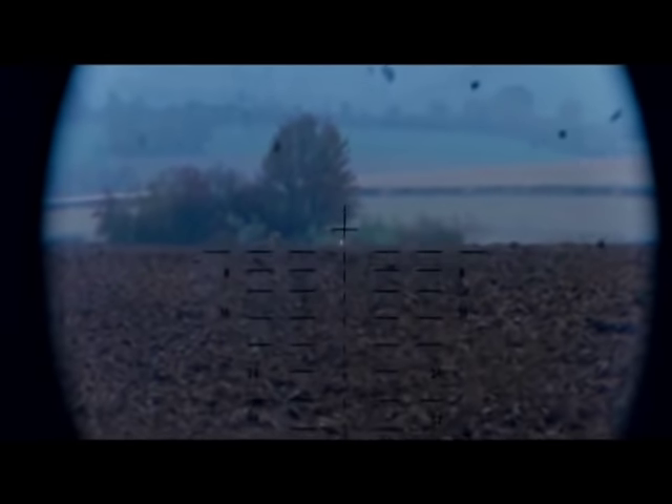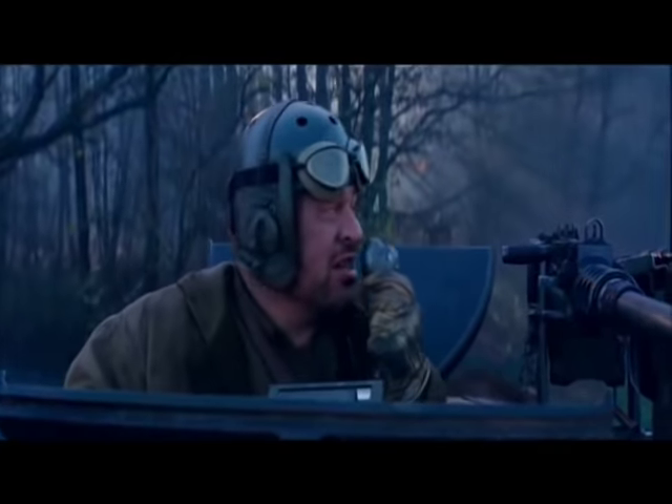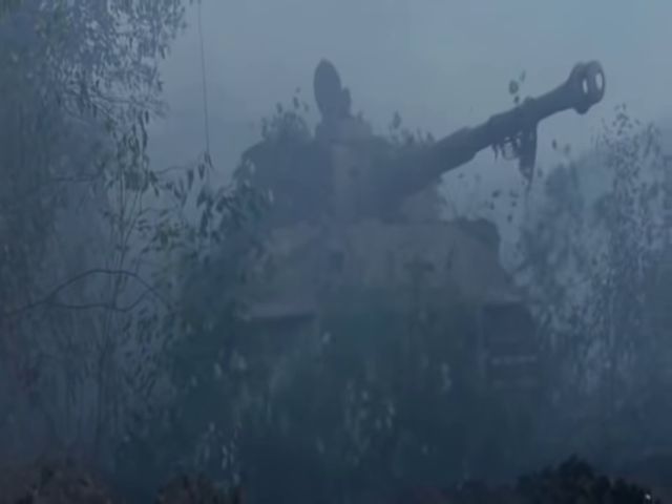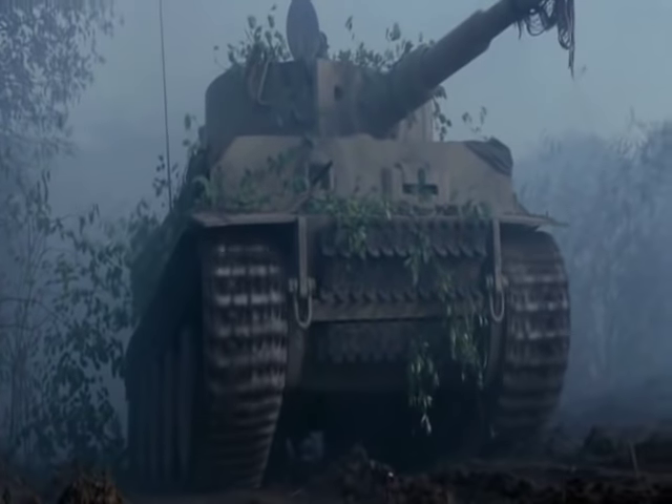They hit the Tiger with smoke shells to cover up his view so he couldn't shoot them. Then the Tiger emerges from the smoke and for some reason keeps moving forward towards them.